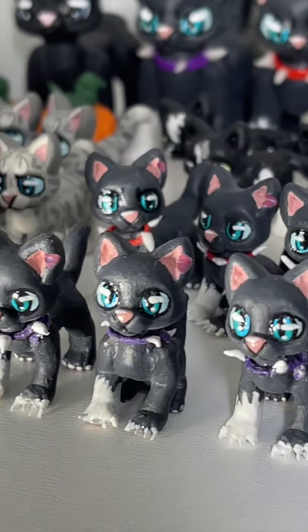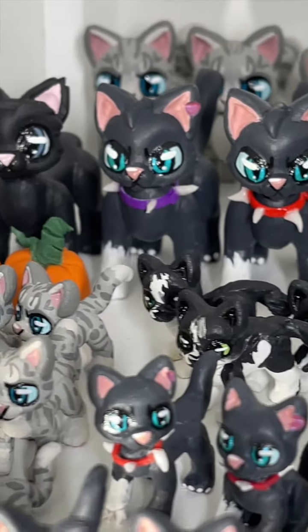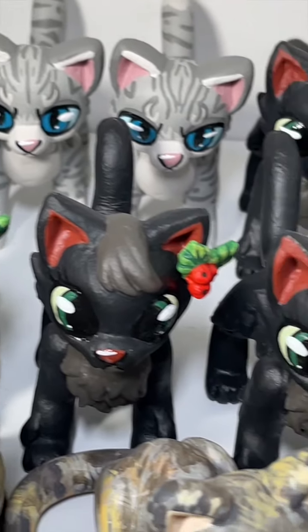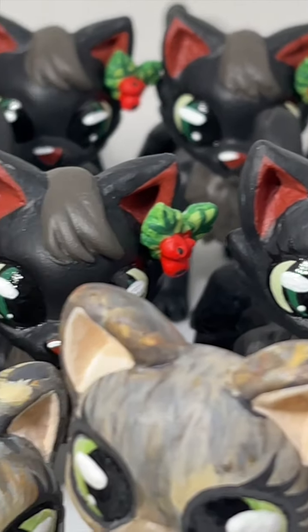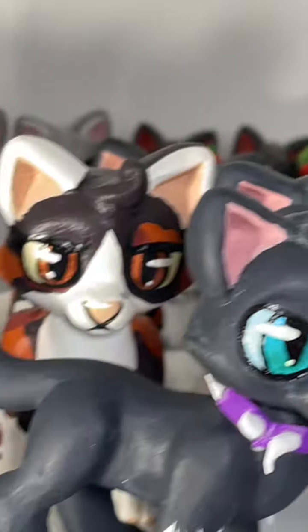If you are interested in ordering a custom to arrive in time for Christmas, now is the perfect time to order. There's currently a 10% off sale going right now over on our Etsy shop — you can check out the link in the pinned comment down below to order your very own custom. We just recently got all of our known characters back up, like Fireheart, Graystripe, Ravenpaw, Cloudtail, Brightheart, and all of those fun characters.